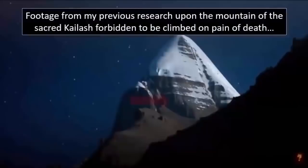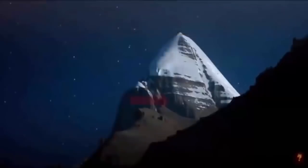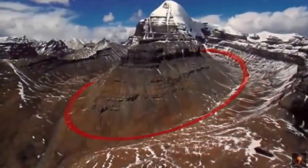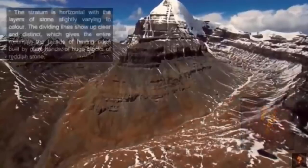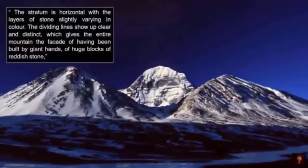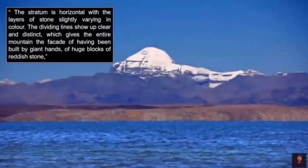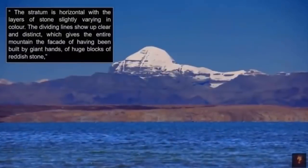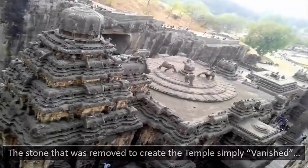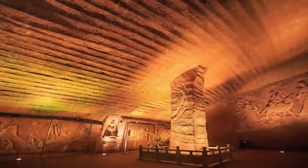With my personal observations, regardless of the fact that many locals pertain to it being an ancient pyramid, I discovered noticeable evidence of the entire base of the mountain once having been hewn into an artificial crescent. What also remains unclear is if the entire mountain is a man-made pyramid disguised by the erosion of many millennia. The research team claimed: 'The stratum is horizontal with the layers of stone slightly varying in color. The dividing lines show up clear and distinct, which gives the entire mountain the facade of having been built by giant hands of huge blocks of reddish stone.' With the stone quarried out to create the astonishing temples, an accepted artistic masterpiece, just like Longyou Cave in China, have never been found.